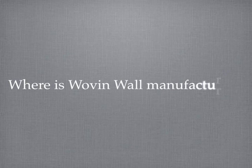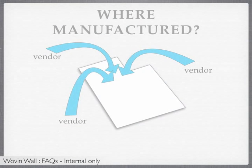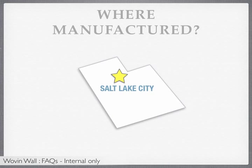Where is Woven Wall manufactured? Materials for Woven Wall are ordered from various vendors and are then manufactured at our factory in Salt Lake City.